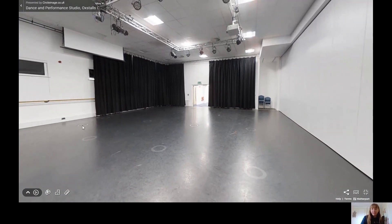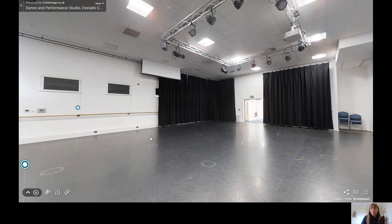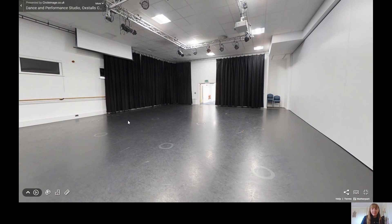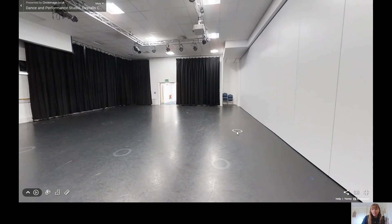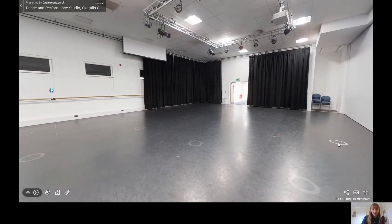The space also hosts the end of year showcases where we invite students, families and industry contacts to join us for the end of module celebrations. In addition to this, all three courses at the Performing Arts benefit from performing their end of module exams at local professional venues, including the prestigious Everyman Theatre in Cheltenham, as well as Hailes Abbey near Winchcombe and also Gloucester Guildhall.